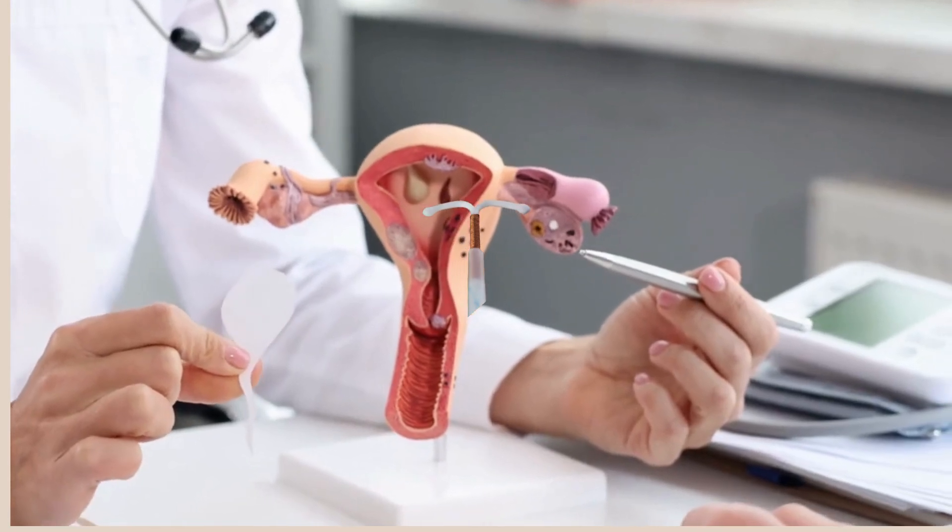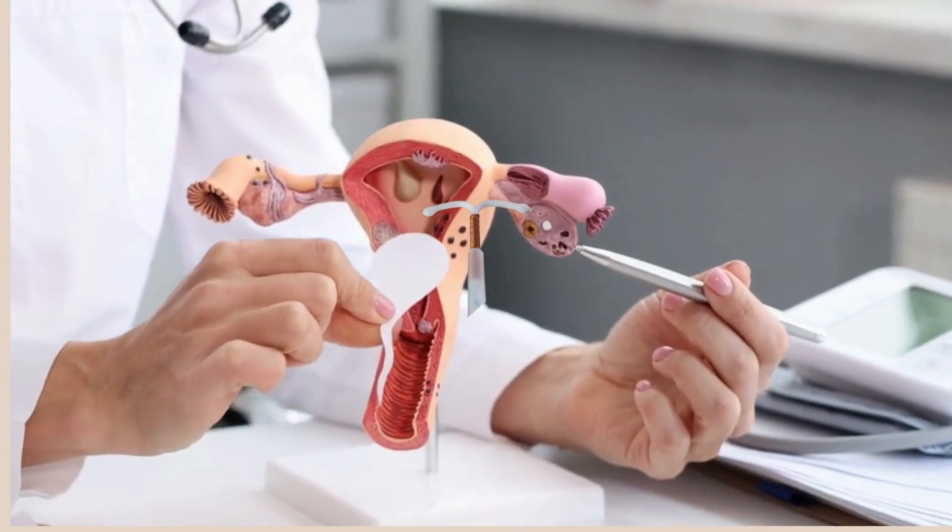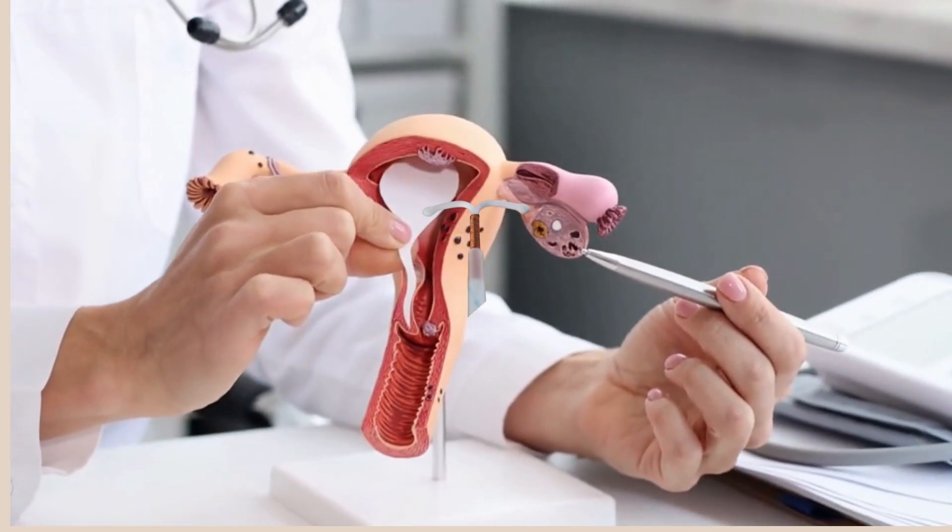An IUD, or intrauterine device, is a small, T-shaped piece of plastic that gets inserted into the uterus to prevent pregnancy.